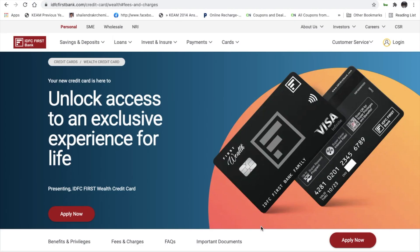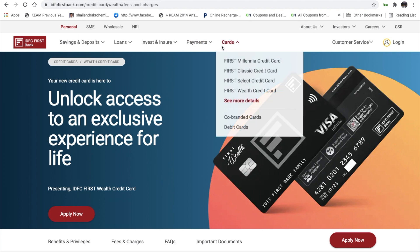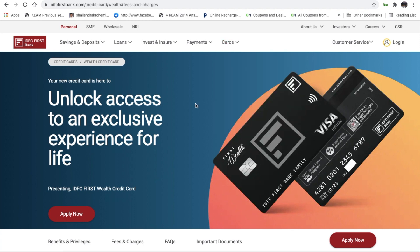We will now discuss the three variants of the IDFC First Bank credit card: the Millennia, the Wealth credit card, and the Select. We will cover the benefits of each variant in upcoming videos. If you are interested, please subscribe to the channel for more videos on savings bank accounts and credit cards.